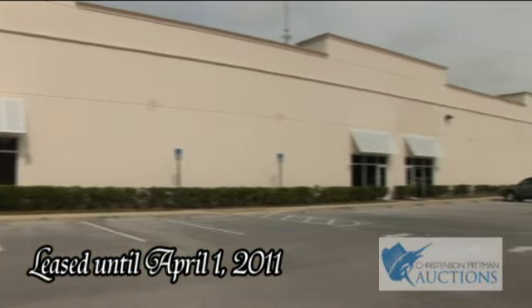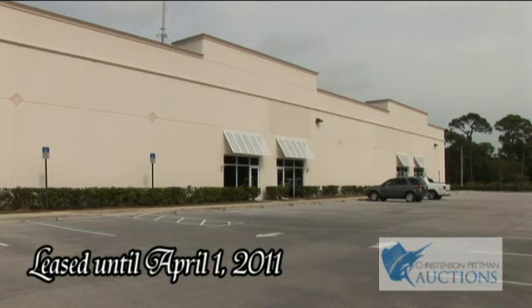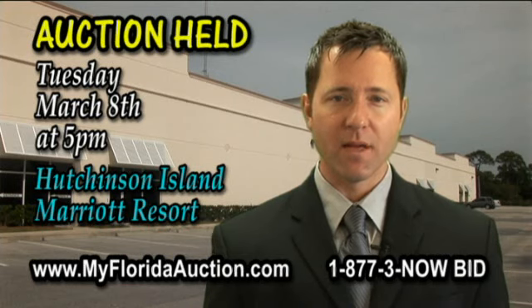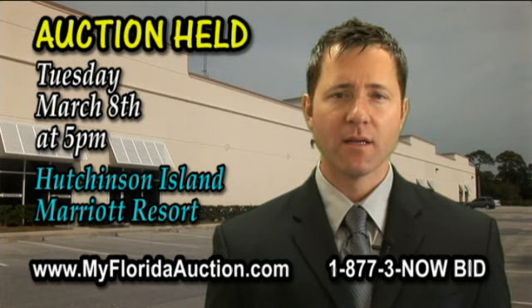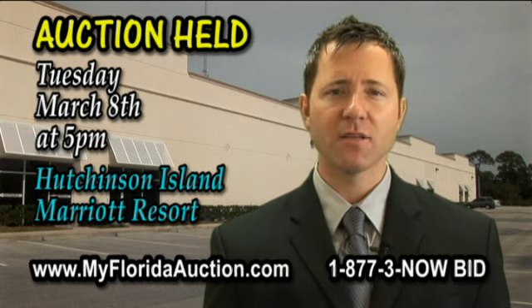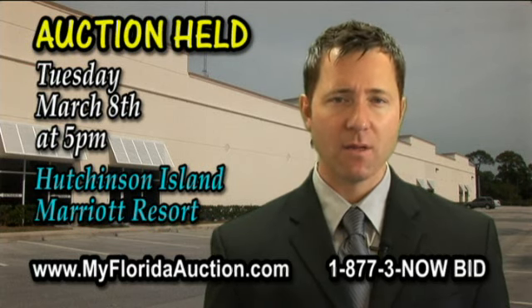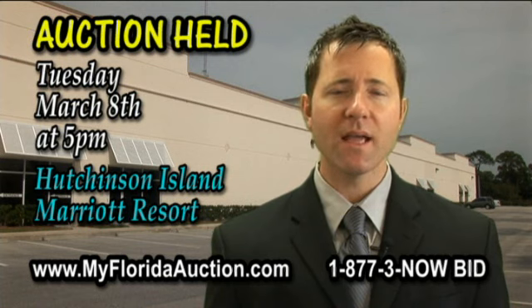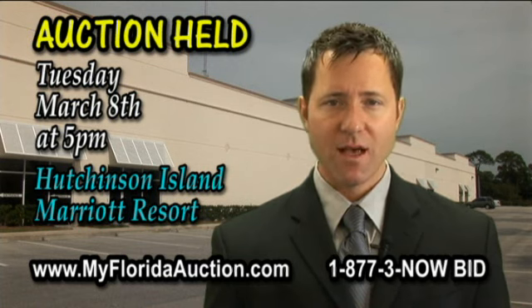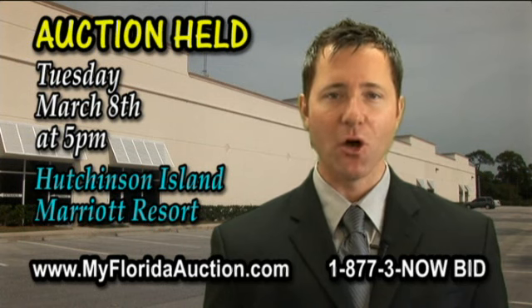This condo is currently leased until April 1, 2011. This auction will be Tuesday, March 8th at 5 p.m. The auction will be held at the Hutchinson Island Marriott Resort in Stewart, Florida. For more information, log on to MyFloridaAuction.com or call us at 1-877-3-NOW-BID. I'm Derek Christensen and I look forward to seeing you at the auction.